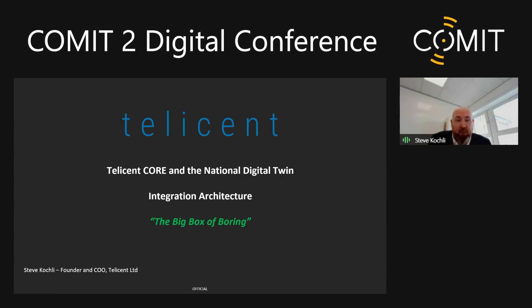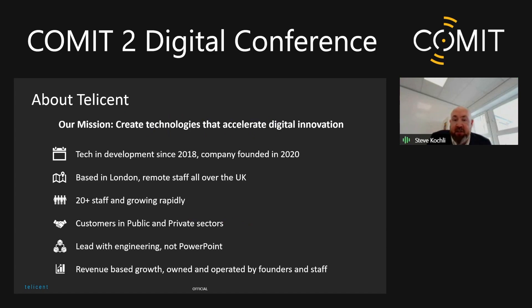Just a quick introduction to who we are as a company. You've just met Ian, who's my co-founder and our CTO. I'm the CEO; I look after our operations and our customers. Our mission really is to create technologies that accelerate digital innovation. We are a startup. We started the tech and development in 2018 and founded the company in 2020. We're based in London — effectively a COVID baby, started as a remote firm, but we do have an office in London now. We're a team of 20.